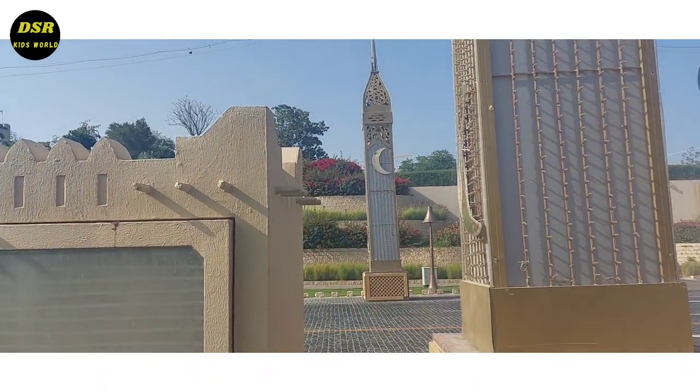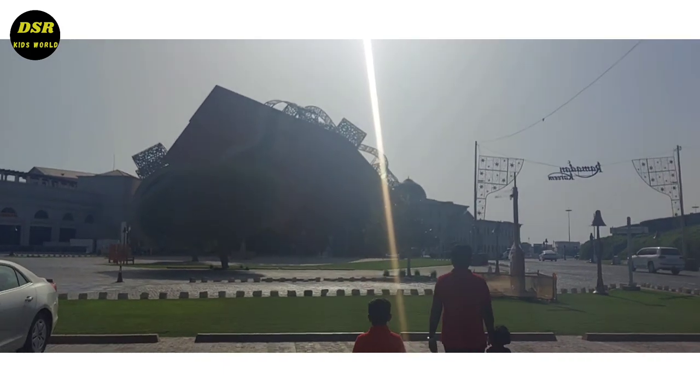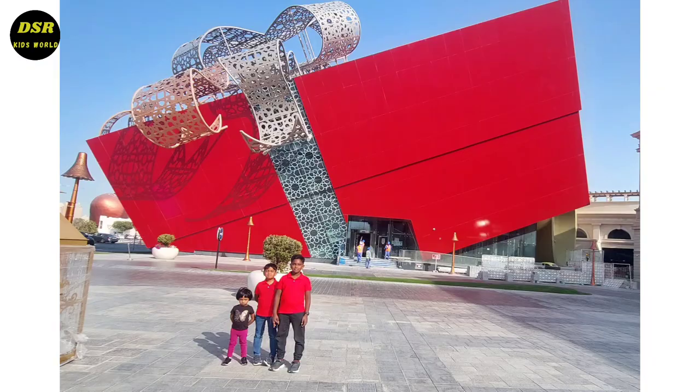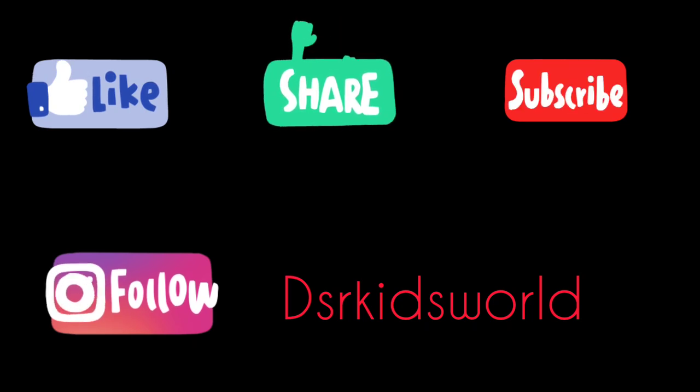Hope you all liked this video. Please like and share this video. If you haven't still visited this place, please visit Katara — the Cultural Village of Katara. If you haven't still subscribed yet, please subscribe and click the bell icon and all options. Bye bye.